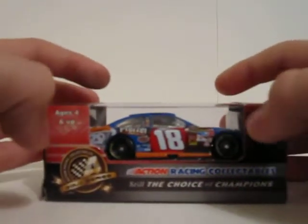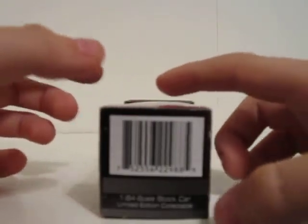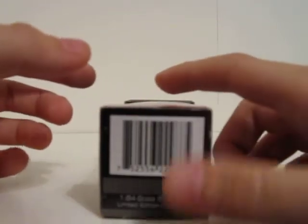It is 4 and up, action gold series, Action Racing Collectibles, still the choice of champions. 1/64 scale stock car, limited edition, and then the NASCAR barcode.